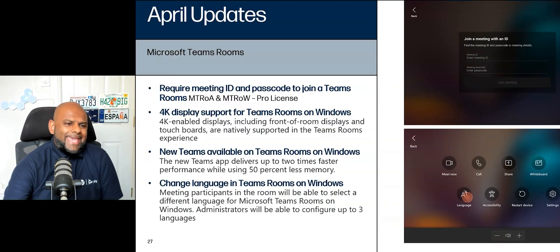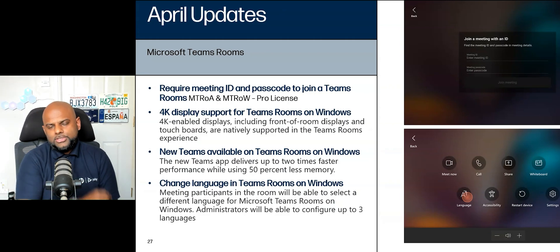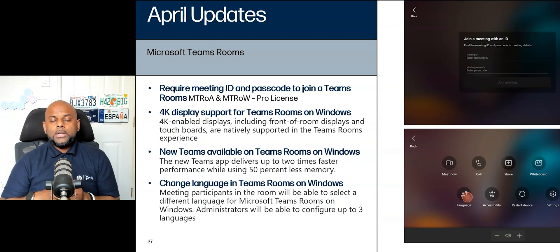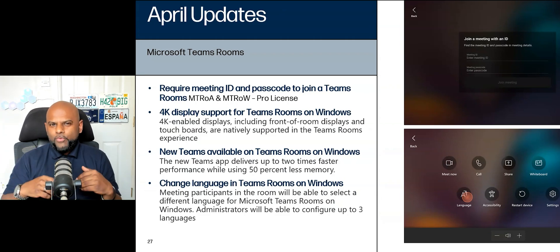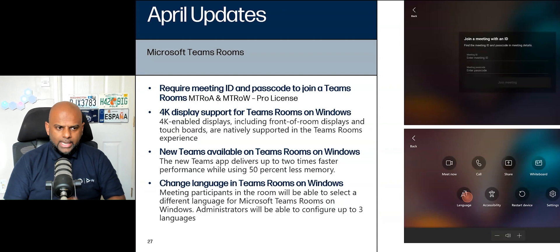Starting off at the top: requiring meeting ID and passcode to join a Teams Room, for both Microsoft Teams Rooms on Android and Microsoft Teams Rooms on Windows with a Pro license. A lot of these new features require Pro licenses. A lot of customers over the years wanted some element of security, especially for those meeting rooms that have one touch join — they didn't want random people just walking into a meeting. So now it requires that passcode. An element of security. I absolutely love it.